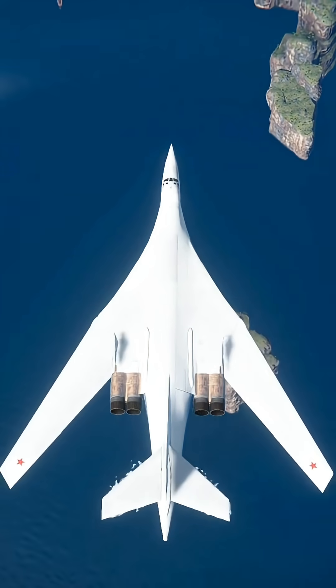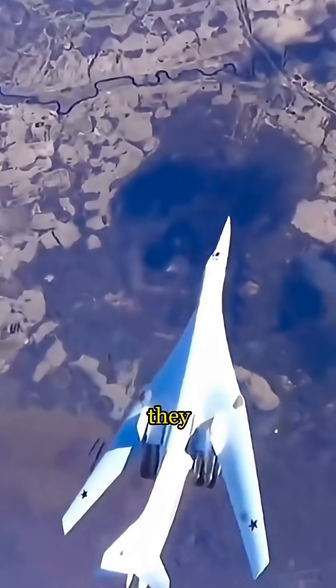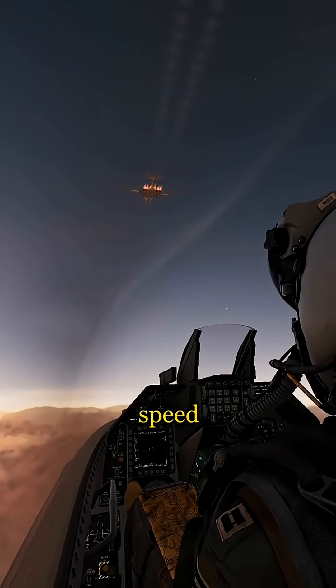Its wings can literally change shape. During takeoff, they spread wide like a glider. At high speed, they sweep back into a sharp arrowhead. This design lets it cruise slow and far, but also punch past twice the speed of sound.